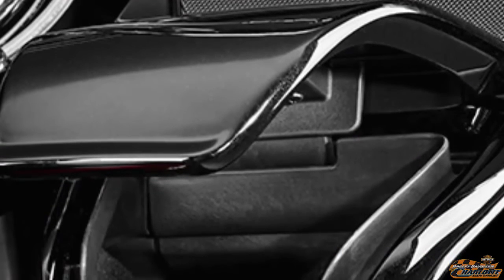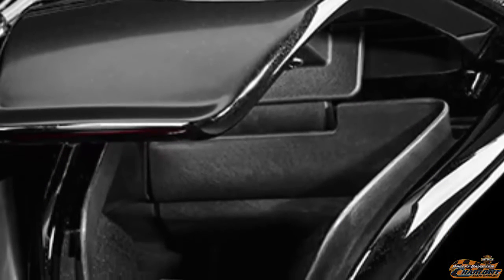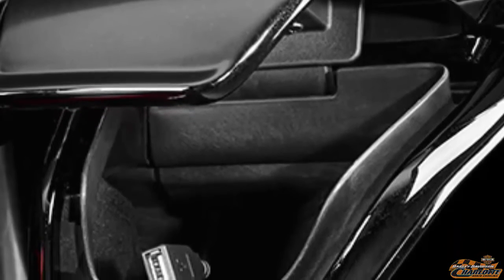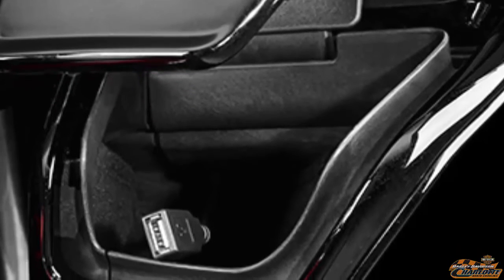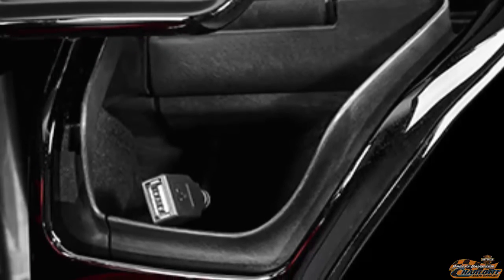The jukebox on the Road Glide Special motorcycle includes a USB connection, which accepts your iPhone, iPod, and other USB-compatible devices. Open the door up, plug in, and your device becomes part of your motorcycle — ready to be operated by voice command or hand controls.